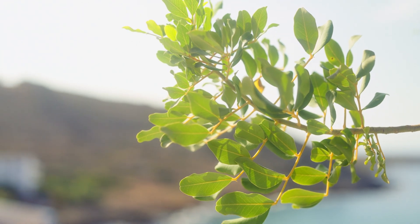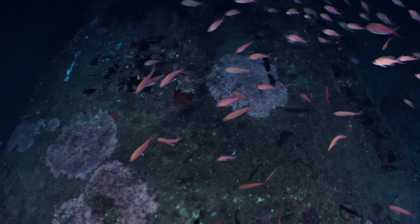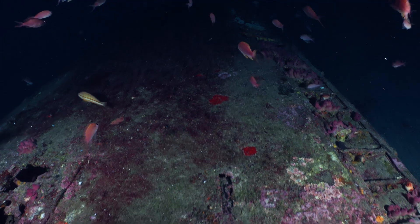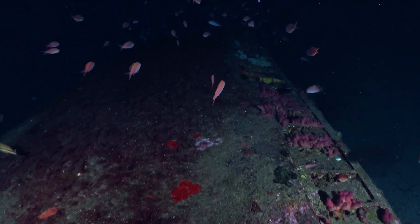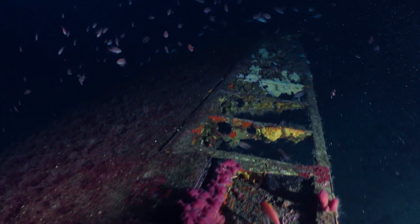Recently, scientists have discovered that oxygen can also be produced in the deep sea, far from any sunlight. This finding, detailed in a study published in Nature Geoscience, reveals that oxygen can be generated through chemical reactions in the dark, deep parts of the ocean.